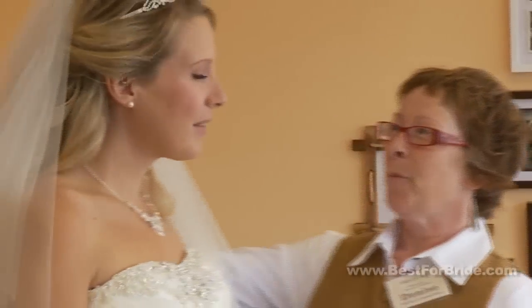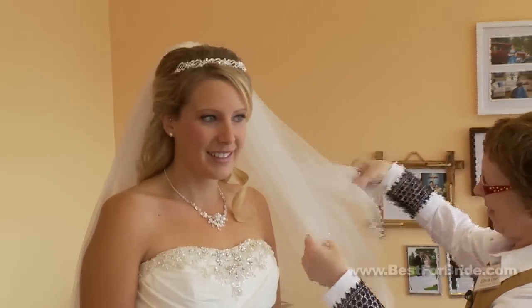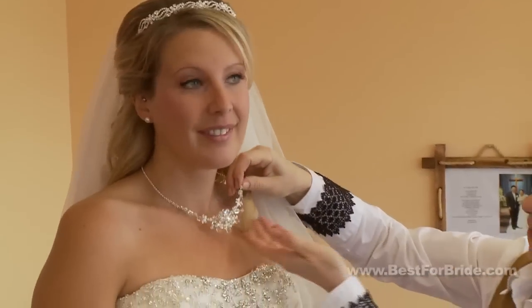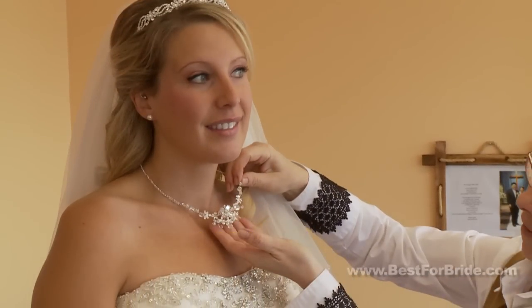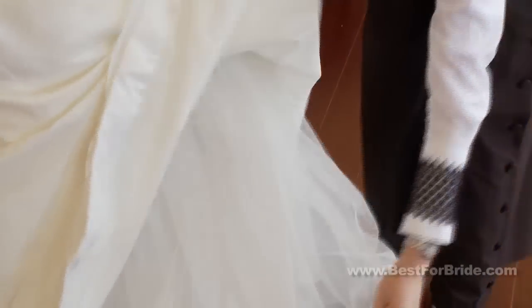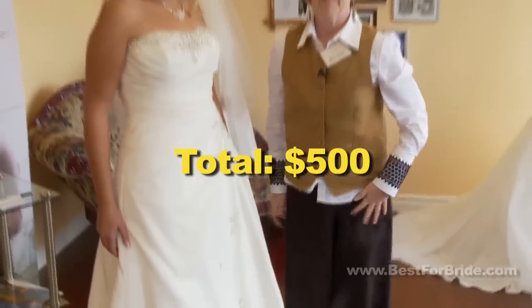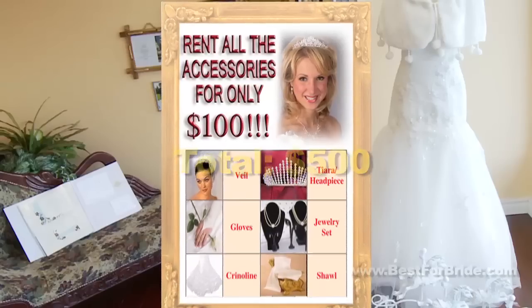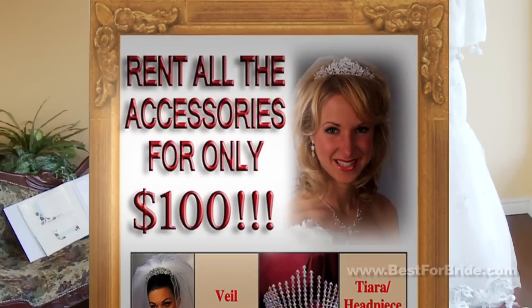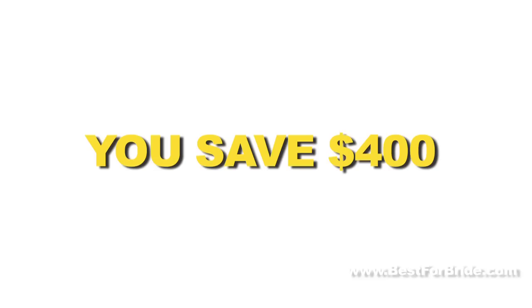Let's see how much we can save just on the accessories. Veil: $150. Tiara: $150. Necklace set: $100. Crinoline: $100. Total: $500. At Best for Bride, you can rent all these items for only $100. You save $400.